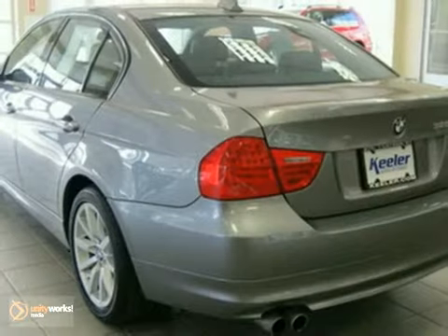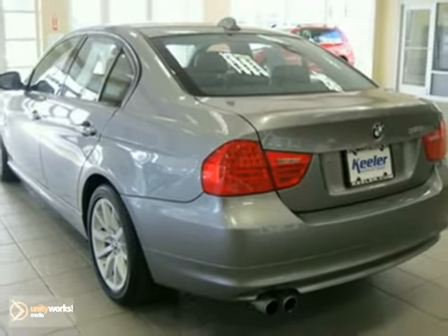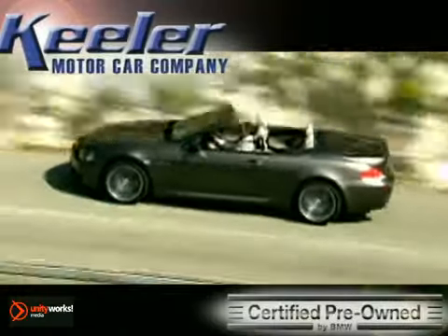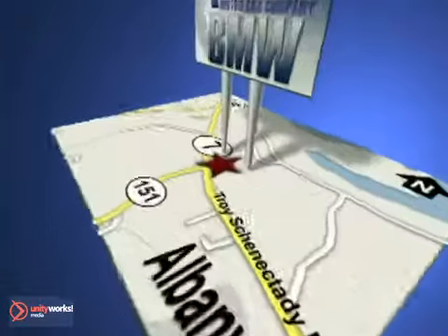Come by and test drive today the 2011 BMW 3 Series. Call us today to schedule a test drive. We're conveniently located on Route 7 in Latham, New York, just west of the circle.